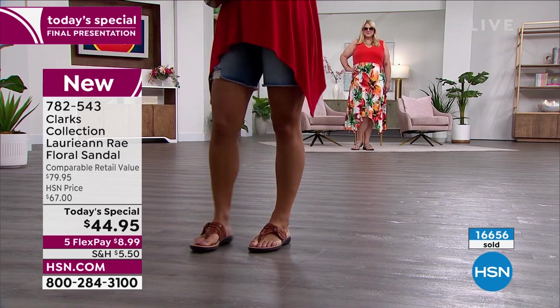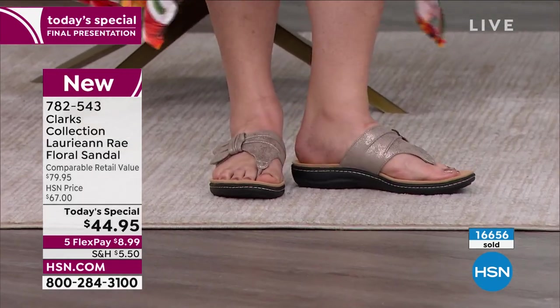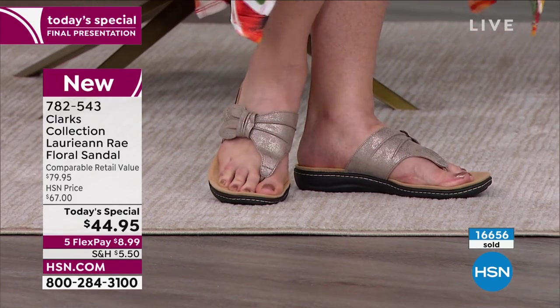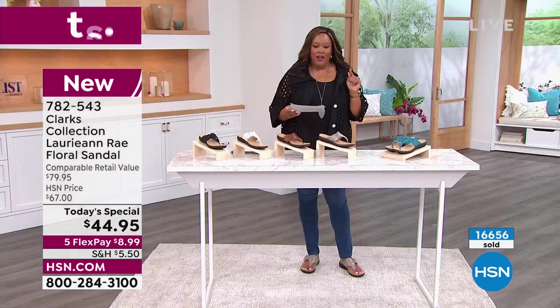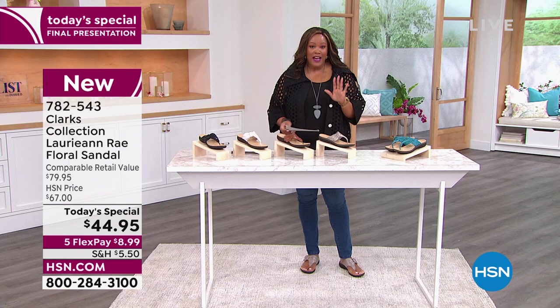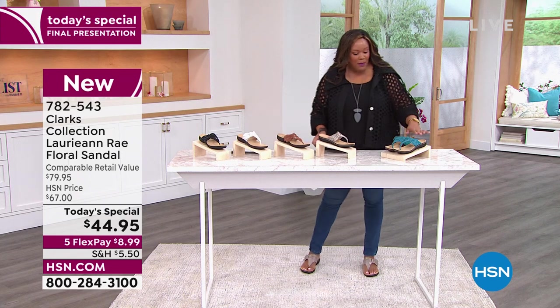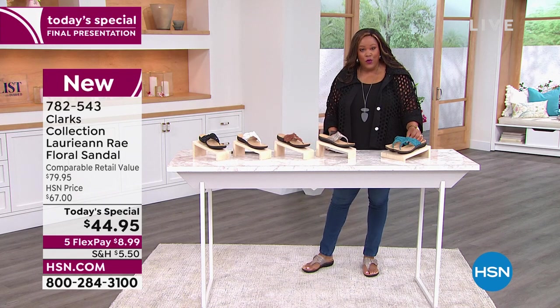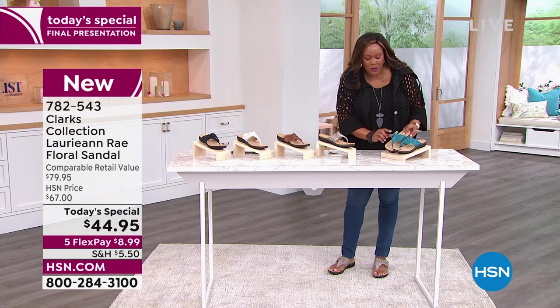You're looking at it in that beautiful taupe metallic — that's the most popular, and that's the one I also have on. But I love all of them. Let me go through all the colors — size 5, 5½, all the way up to size 12, and we have medium and wide widths. If you want a pop of color, we have turquoise for you. These are so comfortable.